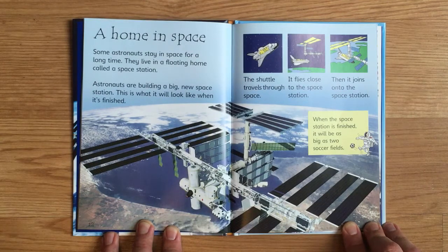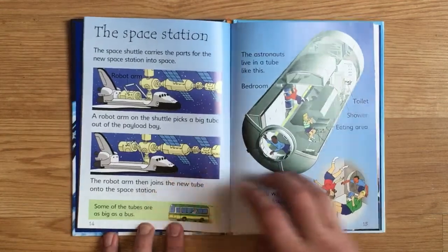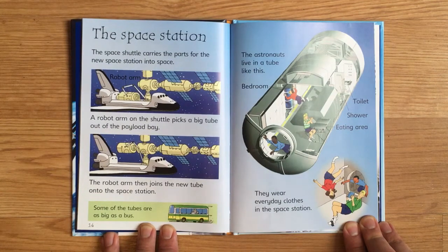When the space station is finished, it will be as big as two soccer fields. The space shuttle carries the parts for the new space station into space. A robot arm on the shuttle picks a big tube out of the payload bay and joins it onto the space station. Some of the tubes are as big as a bus. The astronauts live in a tube like this.